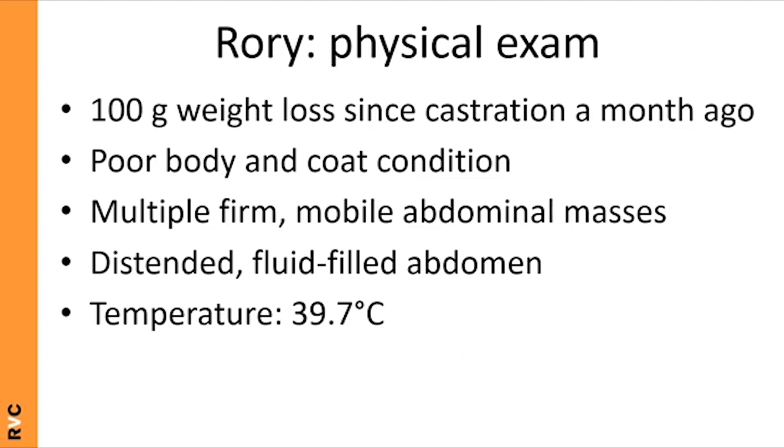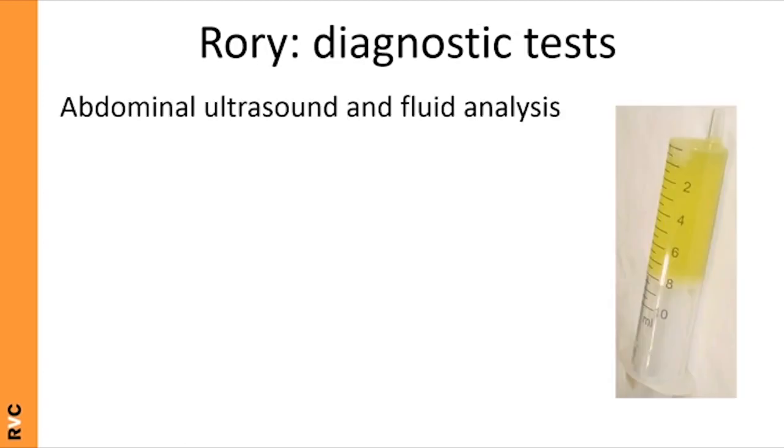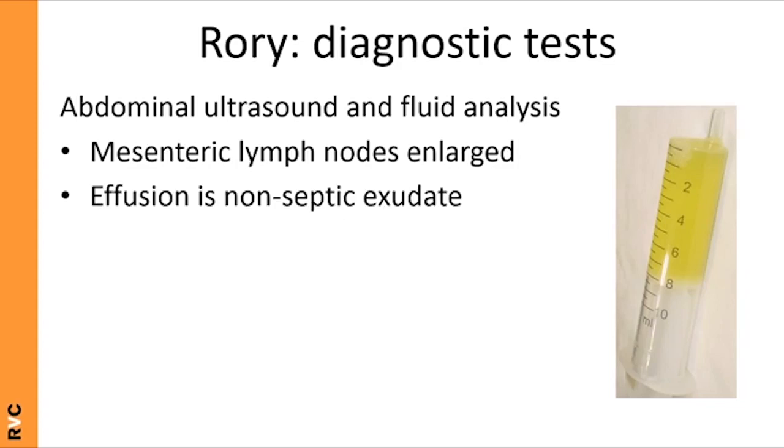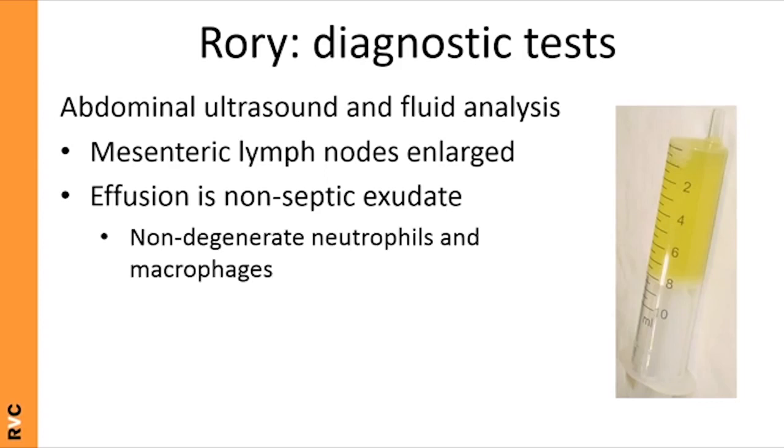At this point Rory's problem list includes lethargy, inappetence, weight loss, pyrexia, ascites, and abdominal masses. Ascites is a more straightforward starting point, so you decide to go for abdominal ultrasound and fluid analysis. The ultrasound confirms enlarged mesenteric lymph nodes, and the effusion is found to be a non-septic exudate containing neutrophils and macrophages.